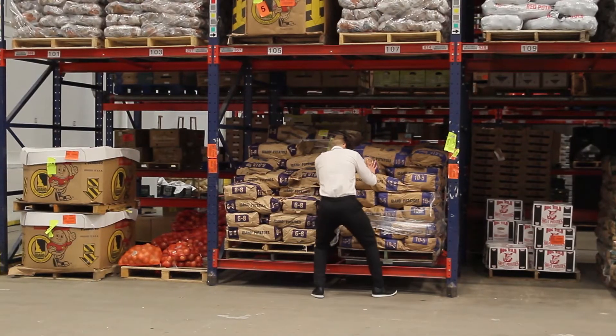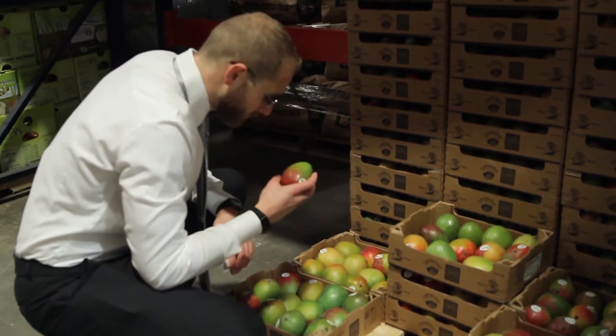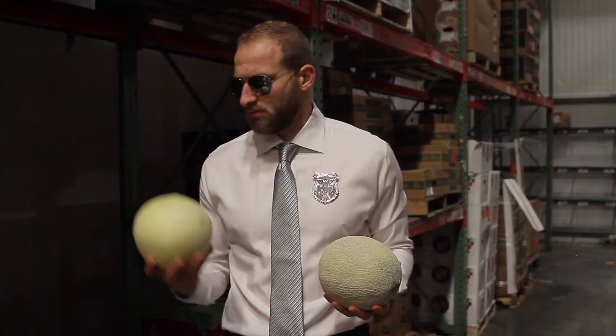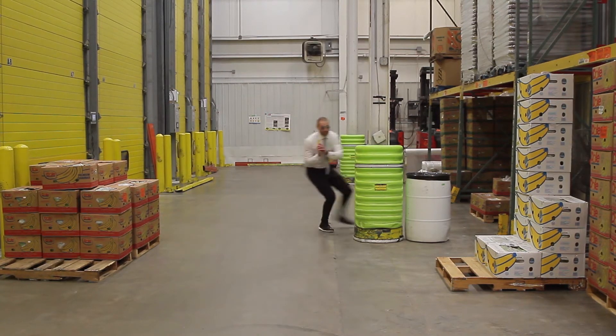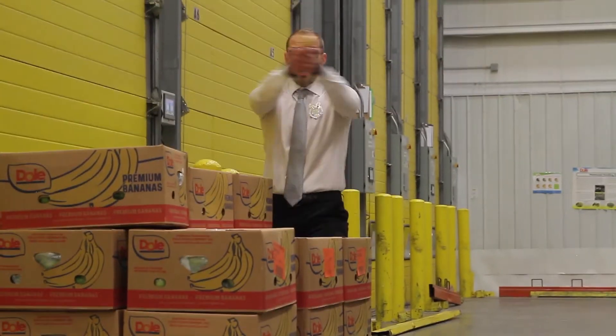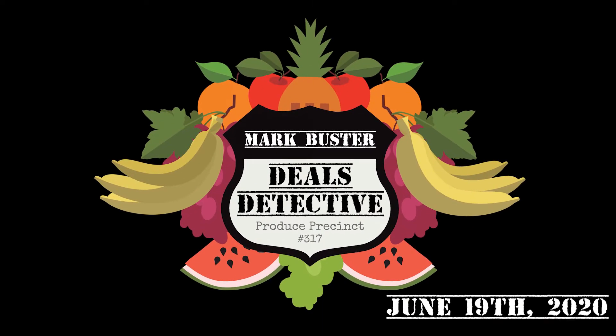What you gonna do when they come for you? Bad boys, bad boys. What you gonna do? What you gonna do when they come for you?